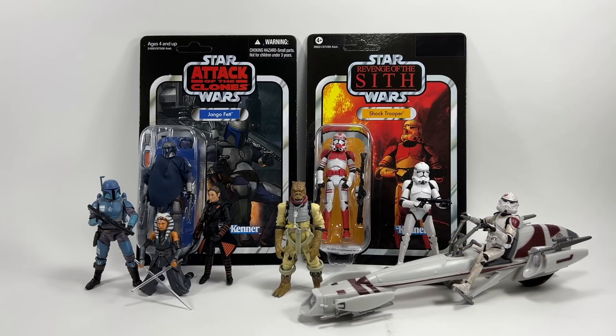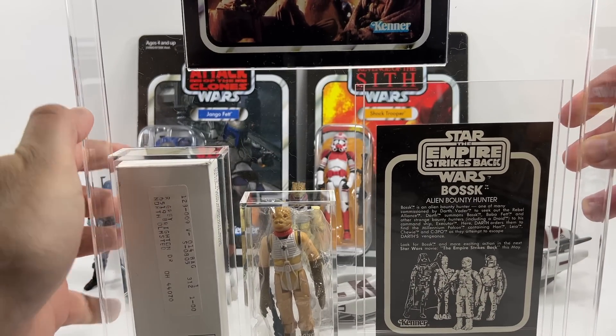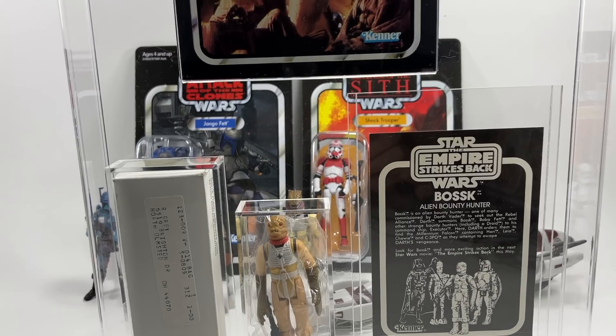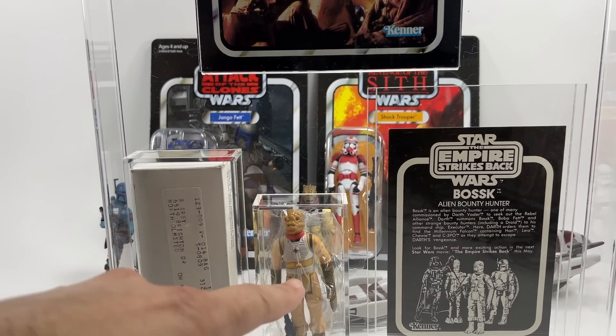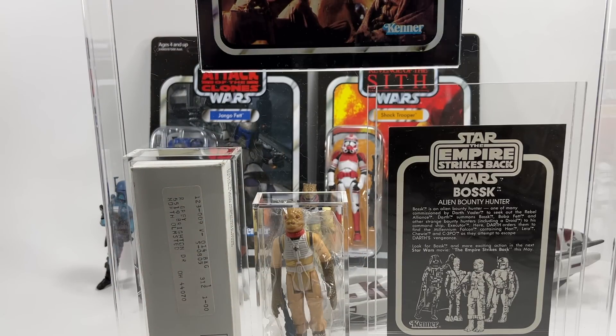First up, if you follow me on Instagram you may have seen this already, but I wanted to show you guys what I managed to pick up as a display piece. This is my Bossk mailer — a vintage Bossk mailer. I want to say a big shoutout to Red 5 Designs' Gianni because he sent me this little catalogue so I could complete the set. I had the mailer, the Bossk in the baggie, and the flyer that came inside, but I was missing the catalogue. He kindly sent me that, which allowed me to order this case from GW Acrylics.